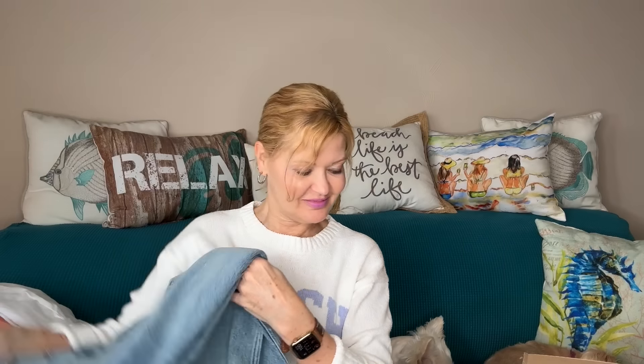The last item in this bundle is by Rag and Bone — these are the Andy high-rise ankle wide-leg jeans. No distressing, and they're described as a vintage stretch Bentham denim look with a touch of stretch. You also get a bag to return anything you don't want to keep, as well as notes from your stylist and your pricing sheet.